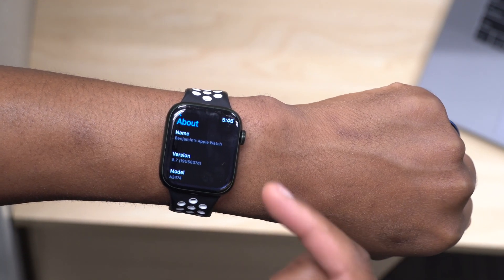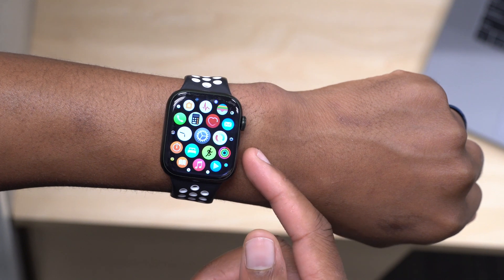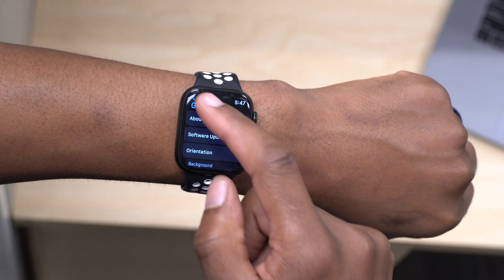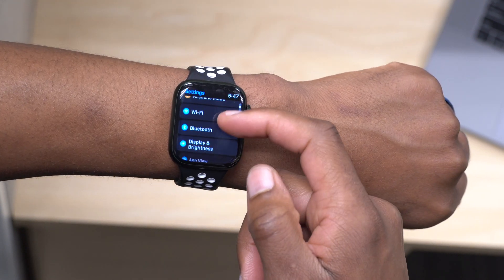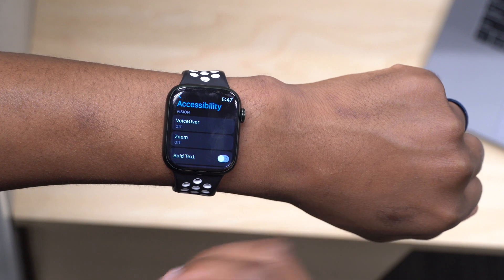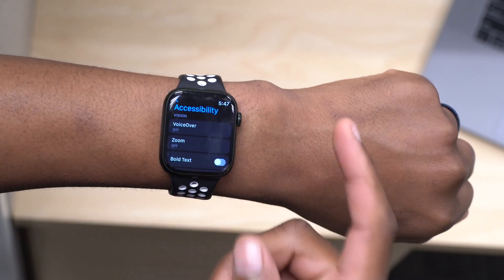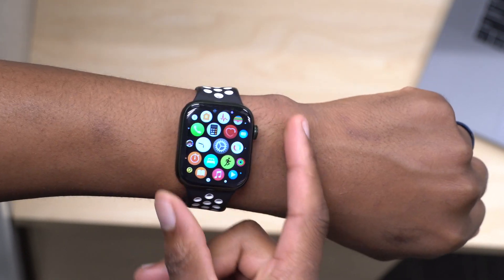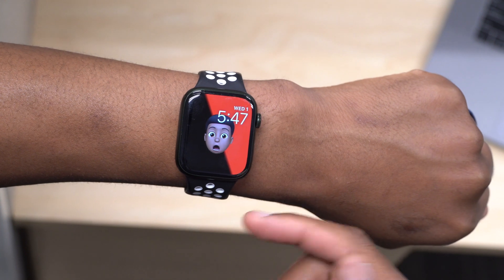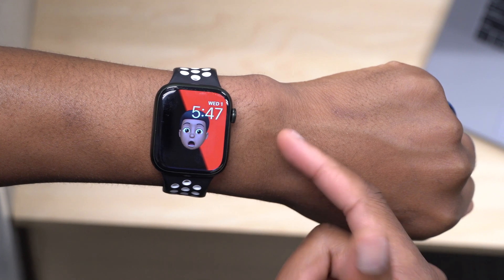Not a lot has changed with this update in terms of what's new. Apple did mention some new accessibility features coming to the Apple Watch — some of those will allow you to mirror your Apple Watch on your iPhone and have it as a bigger display, which will help those with viewing disabilities. Other than that, watchOS 8.7 is more of a bug fix update that will provide stability and security updates while you wait for watchOS 9.